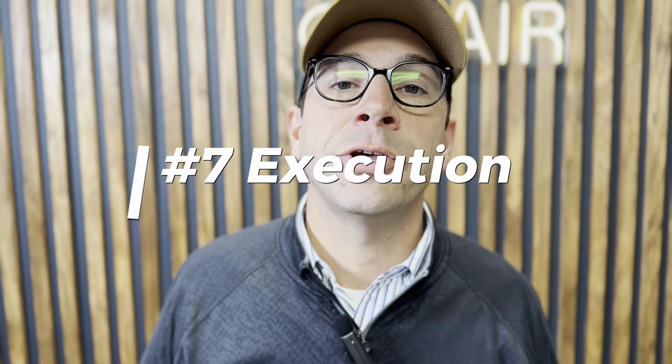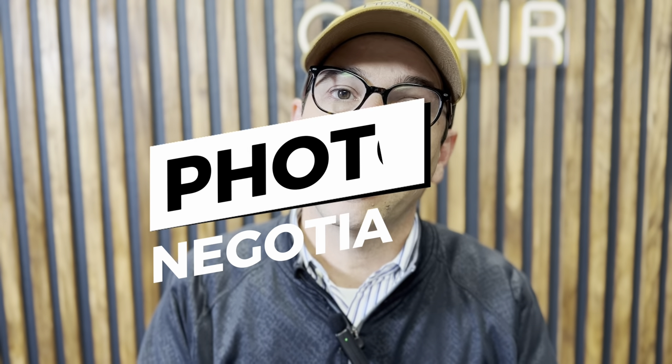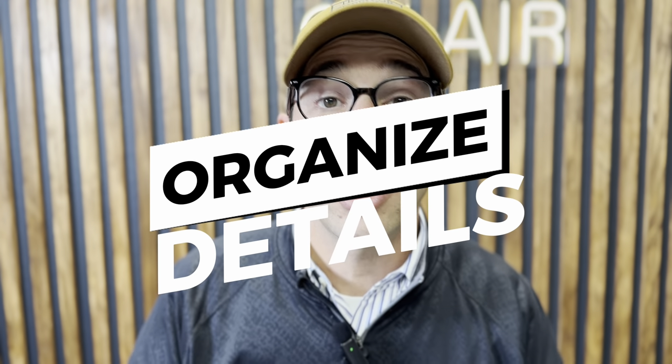Number seven is how you execute on all of that stuff, and really that comes down to not doing this all by yourself. That doesn't mean you're an idiot if you don't hire an agent — I'm just telling you, you cannot do all those things at an excellent world-class level without some help, whether that's marketing help, staging help, photography help, negotiation help, or just managing all those details. If you don't do this all day every day, it's going to be very difficult to execute on your own. That is what it takes to sell your home in Fort Worth right now.